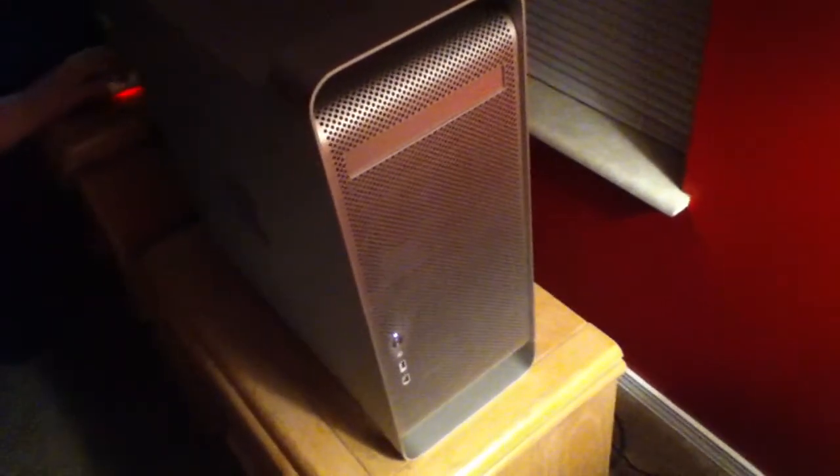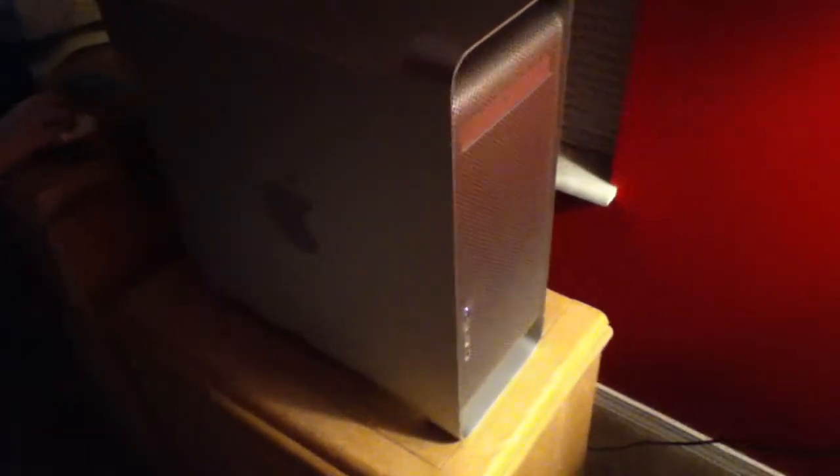It has a built-in speaker in there for listening to music. You can max it up to 8 gigs of RAM, which we're probably going to do — might put four in it for the time being, then later down the road put another four gigs in.